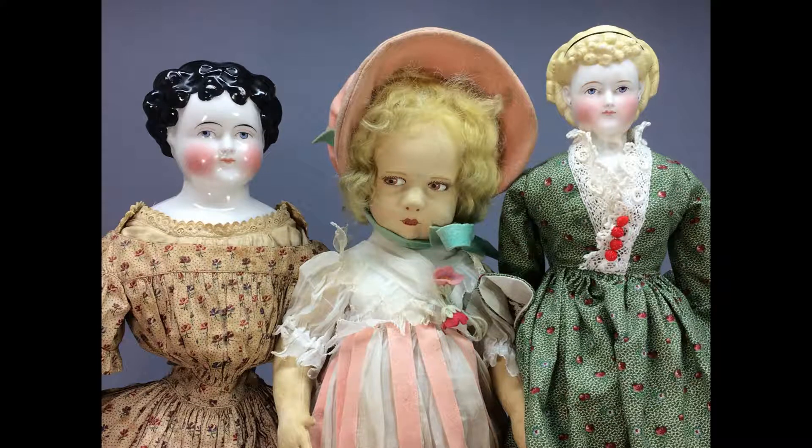Hi and welcome to Vintage Doll Collector. Today I want to share with you some dolls that I picked up at an estate sale a couple of weeks ago. There's a little bit of everything here from wonderful antiques to artist miniatures, so let's take a look.